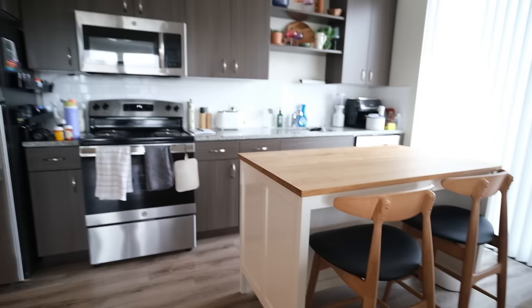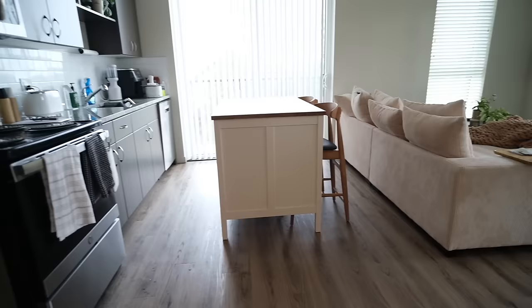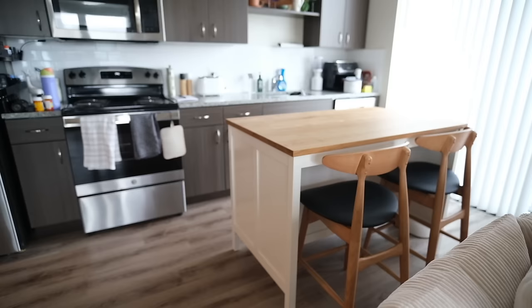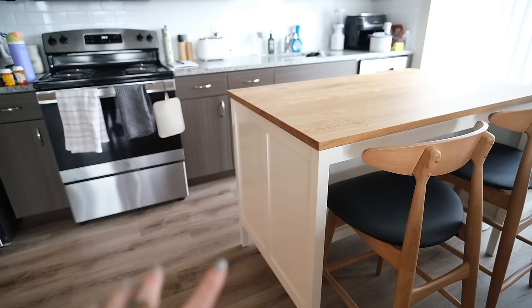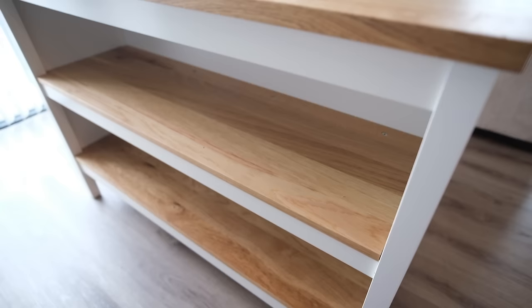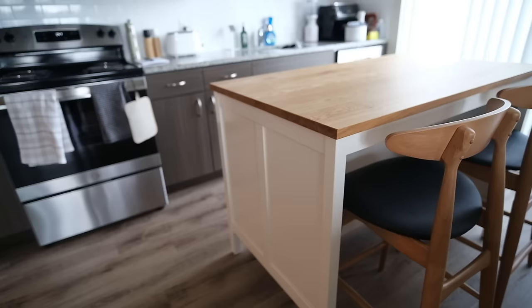An exciting new addition I haven't shown yet is this island. It actually fits really nice — there's totally enough room to sit. It looks more cramped on camera than it does in real life. The kitchen island is from IKEA and the bar stools are from Wayfair. My main thing with the island was having storage — there are two huge shelves here, which is really nice. Heavy duty IKEA quality.